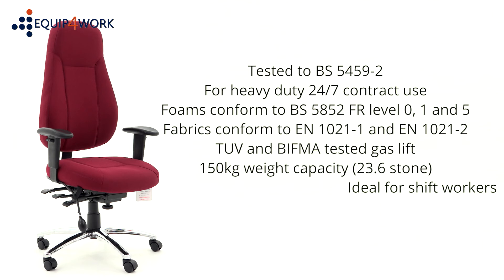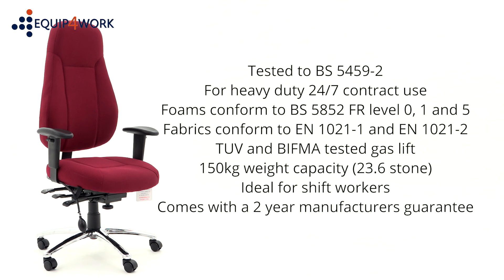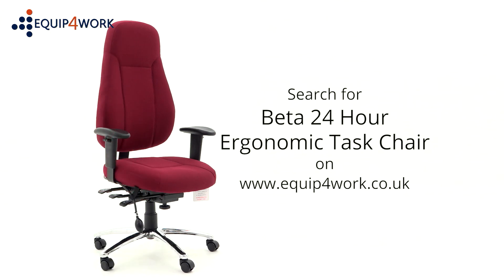Ideal for shift workers in call centres, ambulance service, offshore facilities, police and security personnel — the BETA has a two-year manufacturer's guarantee. The BETA Ergonomic High Back Task Chair's 24-7 strength and functionality make it ideal for any office. Available from stock and delivered flat-packed or fully assembled on a free next-day or day-of-choice delivery service from Equip for Work.